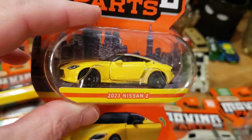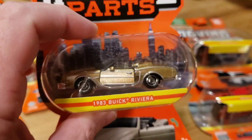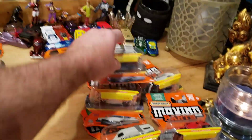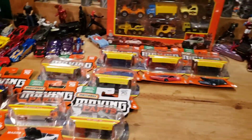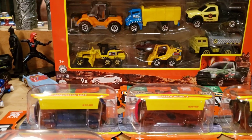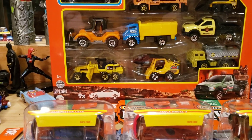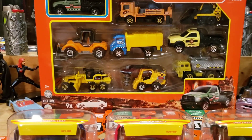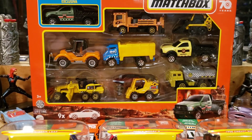One we'll definitely open is this Nissan Z, and there are a couple of other cool ones in here that are very neat. Let's get through them real quick and take a look at each one, and then as we go I'll pick out the best ones to open at the end of the video. Let me adjust my camera just a little bit.